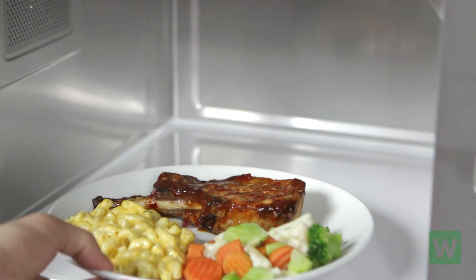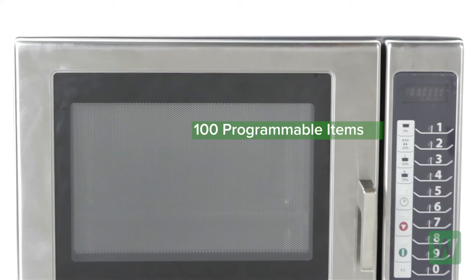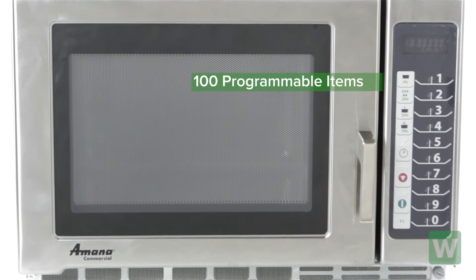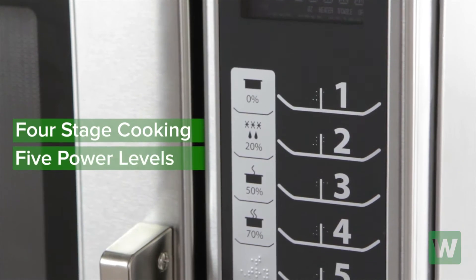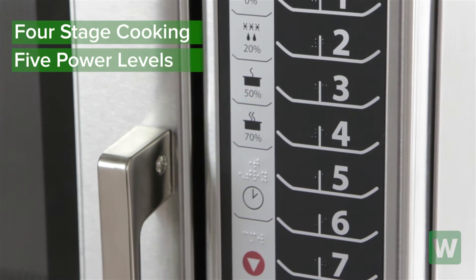Some features of this microwave include 100 programmable menu items to simplify cooking and ensure consistent results. Four-stage cooking with five power levels to give you excellent control over the cooking process.